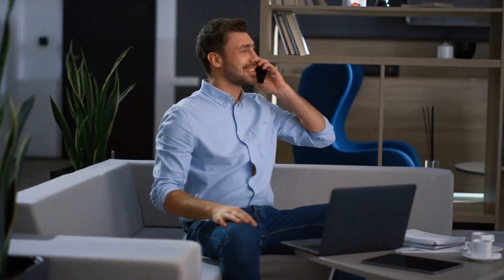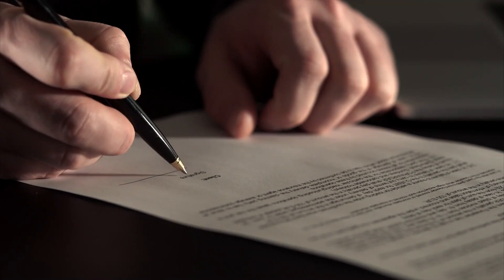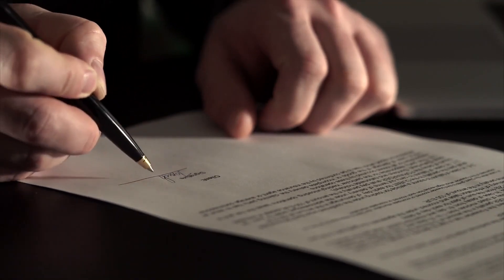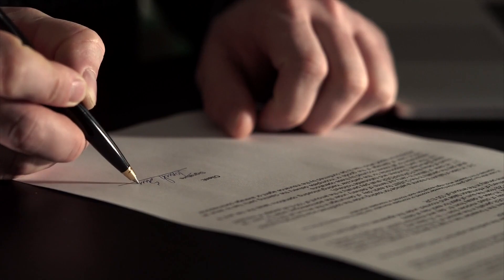I love calling my buyers to let them know that their offer has been accepted. But when I do, I also remind them that we have a long way to go before I can give them the keys. But we just crossed one very important milestone in our journey. Once the listing agent sends us the signed purchase agreement and opens escrow, I connect the buyer with the escrow holder so we can get the ball rolling.